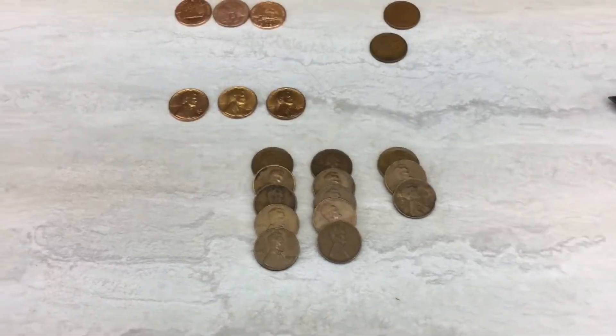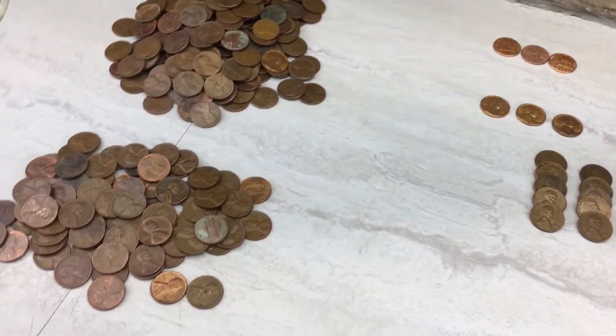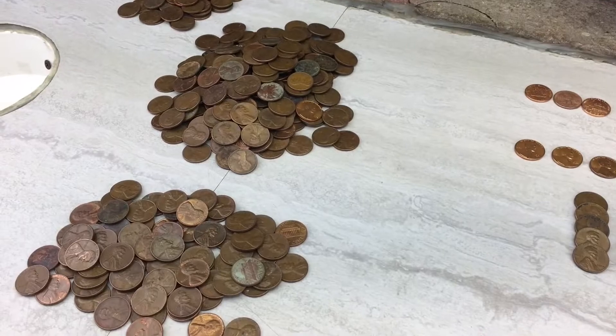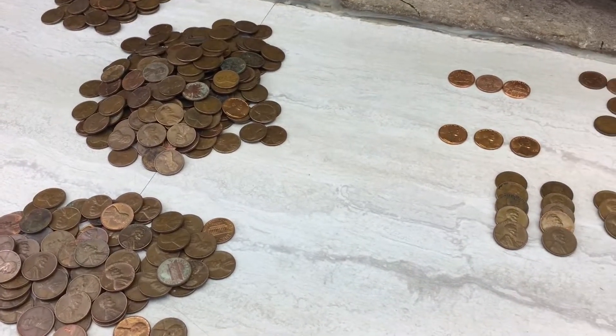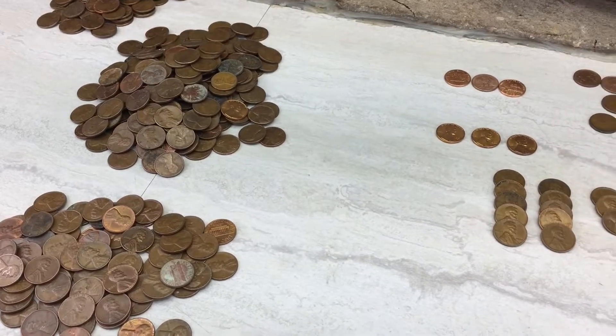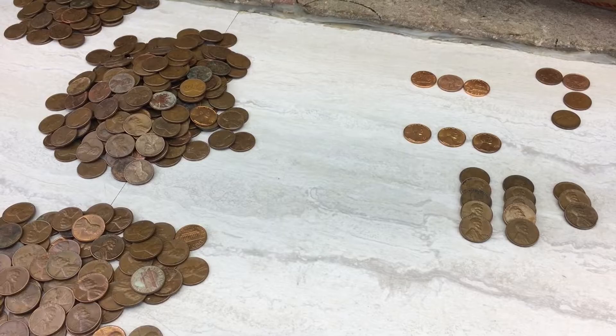Pretty average for a box, I'd say. Thanks for tuning in everybody to the CoinQuest channel and to this penny box hunt. I hope you're doing well, staying safe during these crazy times. Hope you'll give this video a like and subscribe, and we'll see you next time here on the CoinQuest channel.